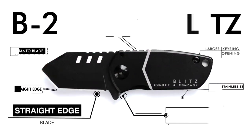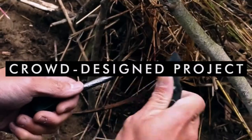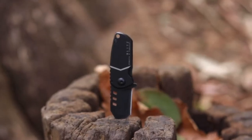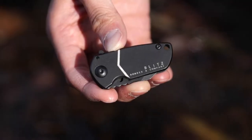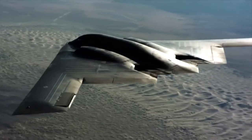This is the Blitz Tento, a mini pocket knife by Bomber and Company. This is the bigger, beefier straight-edge edition of Bomber's line of fully concealable pocket knives, inspired by the infamous B2.